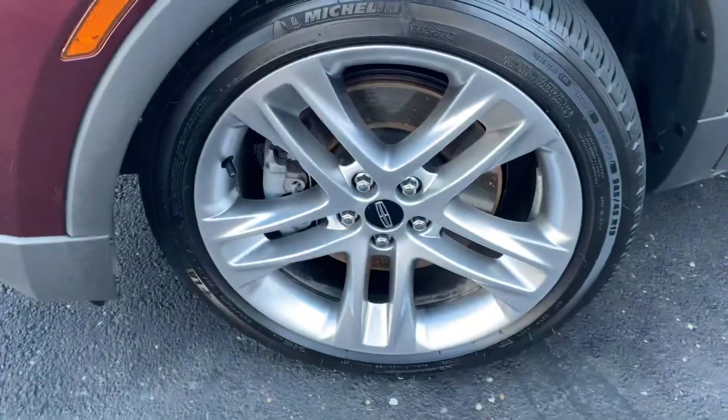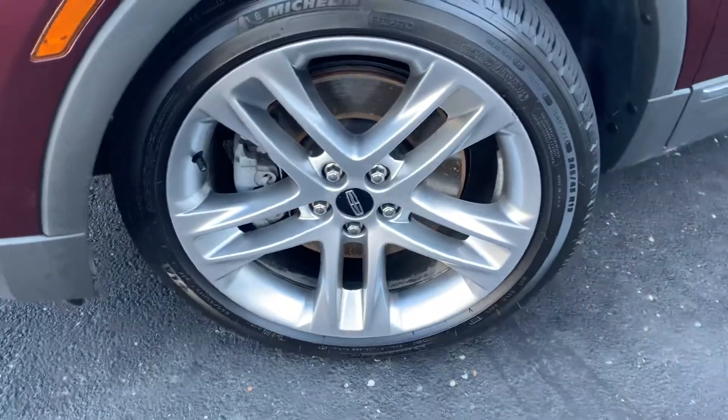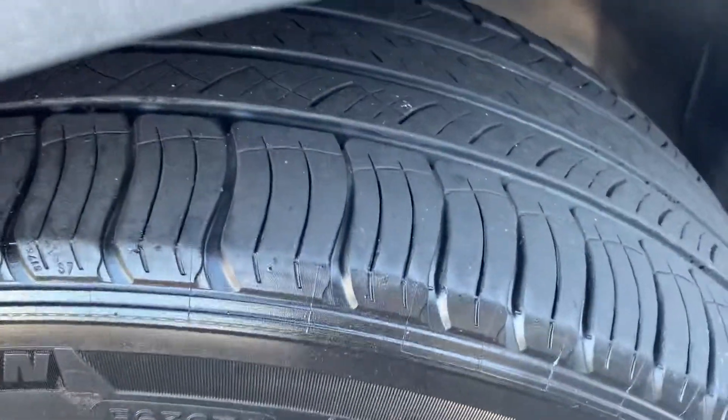It has the optional 19-inch five-spoke painted-out wheels, wrapped in very nice Michelin tires.